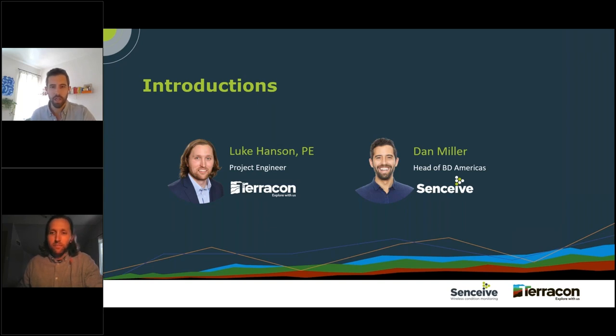I'm Dan Miller, head of business development for the Americas at Senseve. Senseve is based in the UK and manufactures different monitoring technology products and wireless communication networks with worldwide distribution. We have an office and shipping and receiving facility in Houston, Texas, so all products distributed throughout North and South America now come out of Texas. My background is civil engineering with about 15 years of instrumentation and monitoring related projects.